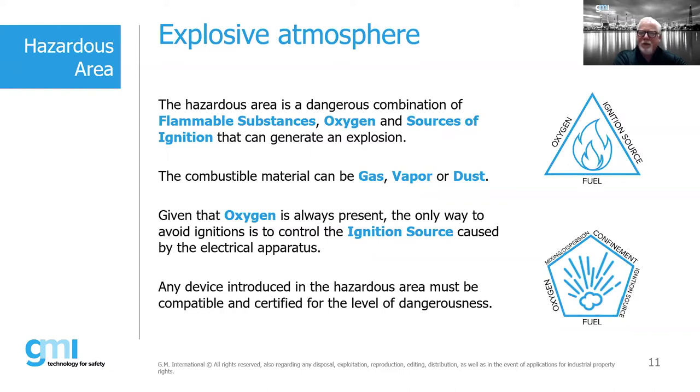Given that oxygen is always present, the only way to avoid ignition is to control the ignition source caused by electrical apparatus. There are some protection concepts such as oil immersion where we're actually removing oxygen. But generally speaking, in most of our EX world, we're talking about removing some sort of gas, vapor, or similar substance.